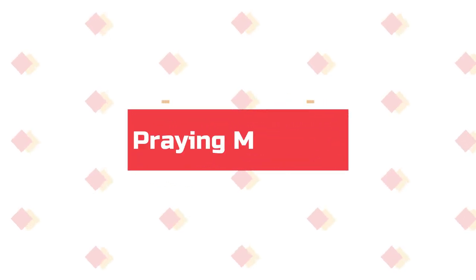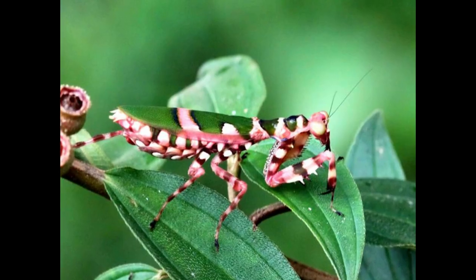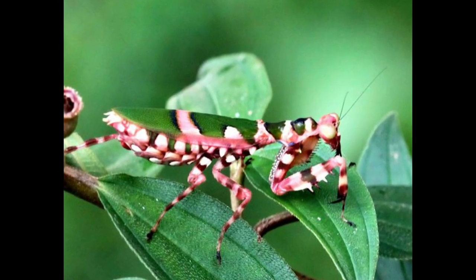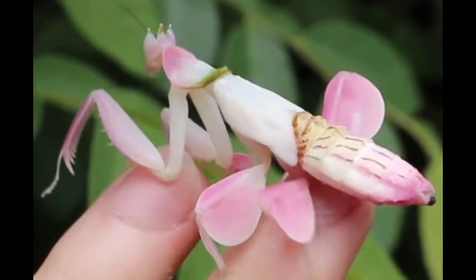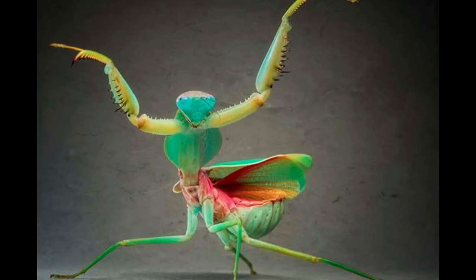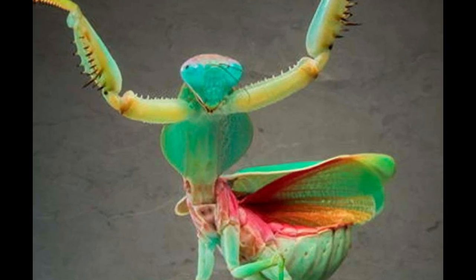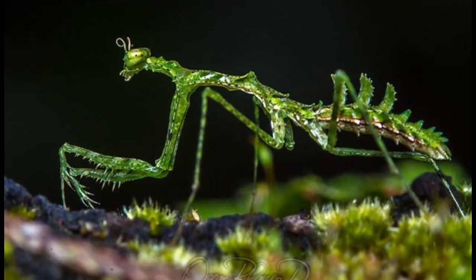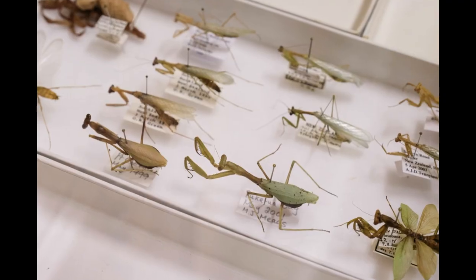Number 9: Praying Mantises Live in the Tropics. Of approximately 2,400 species of mantids described to date, almost all are tropical creatures. Just 18 native species are known from the entire North American continent. About 80% of all members of the order Mantodea belong to a single family, the Mantidae.